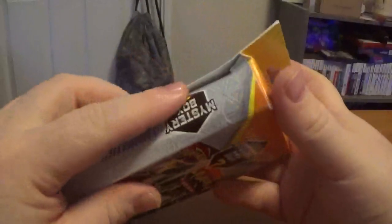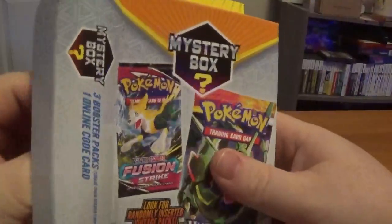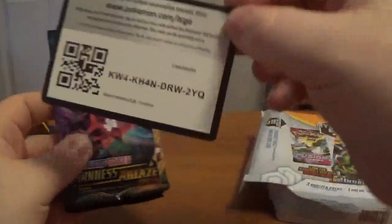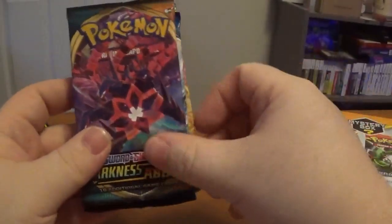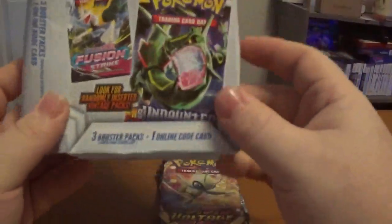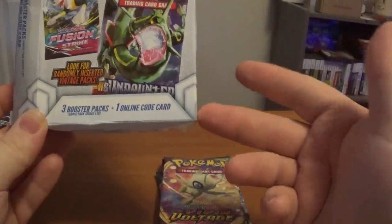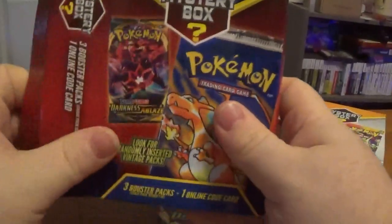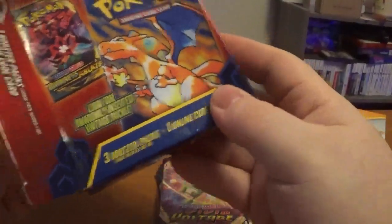We're going to start with the sketchiest one. This one's also beat up, but it's like crammed-in-the-back-of-a-shelf beat up — this one is just possibly resealed. It comes with a code card, a mini portfolio two-pack Giratina. We have Darkness Ablaze, Battle Styles, and Vivid Voltage. It only comes with three booster packs and then there's the chase of the vintage. The second box also has three booster packs and an online code card.